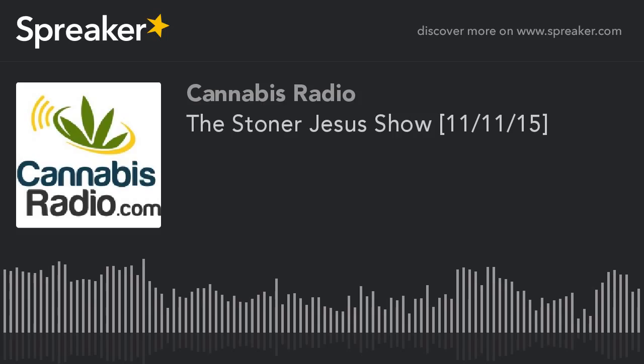The following cannabisradio.com program contains explicit language and content that can be considered graphic and offensive. This program is not suitable for all audiences and the opinions expressed do not reflect those of cannabisradio.com, its staff, management, or sponsors. Listener discretion is advised.